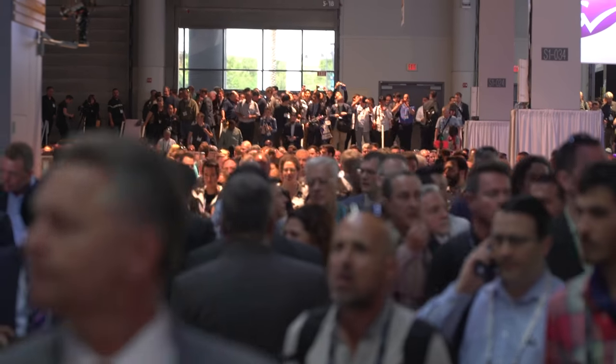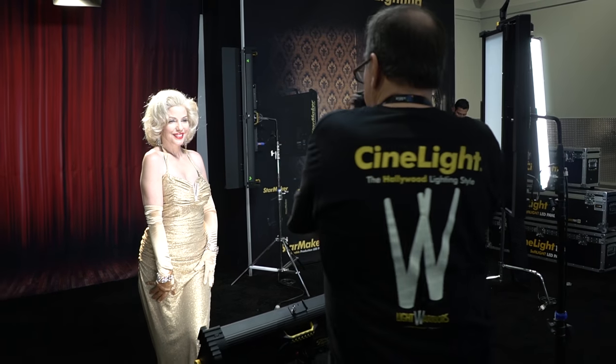What's up guys, this is Drew from BorrowLenses here in Las Vegas where we're bringing you the best of NAB 2017. Day one is in the books and we got a lot to cover, so let's jump right in.